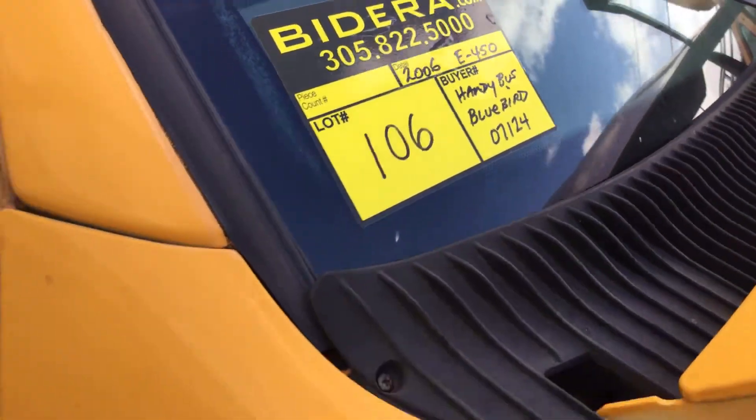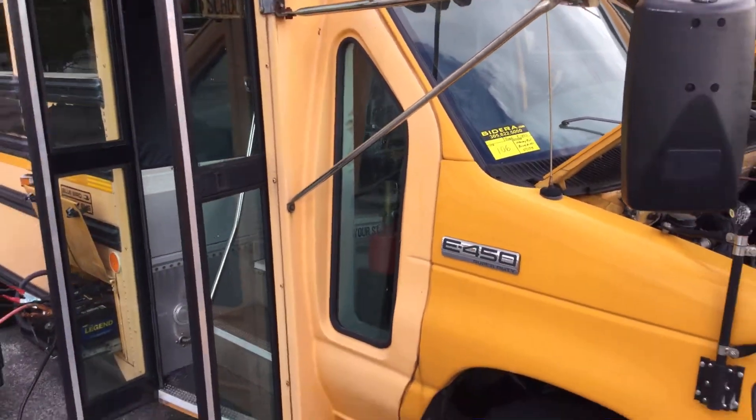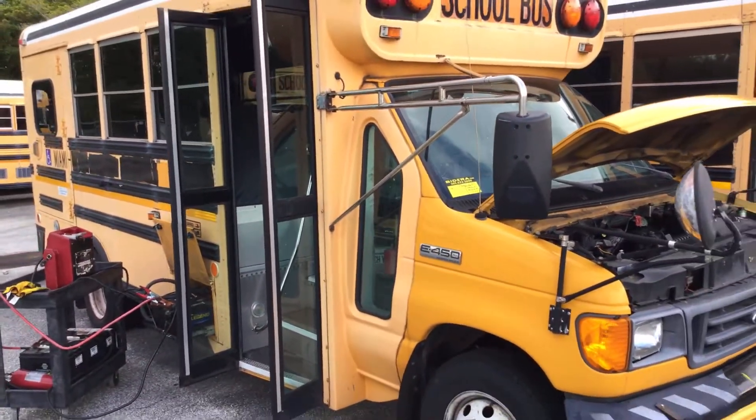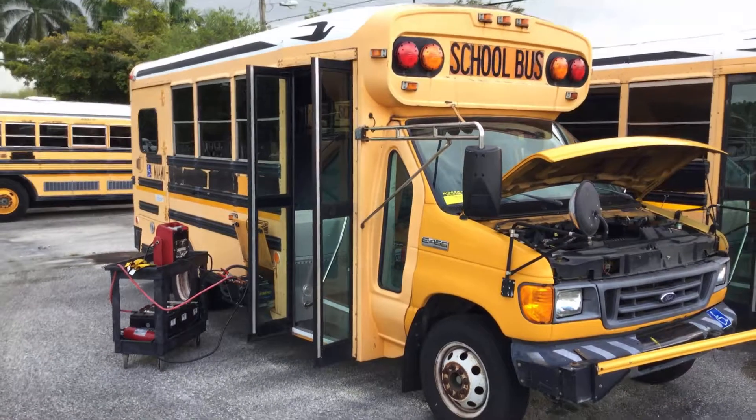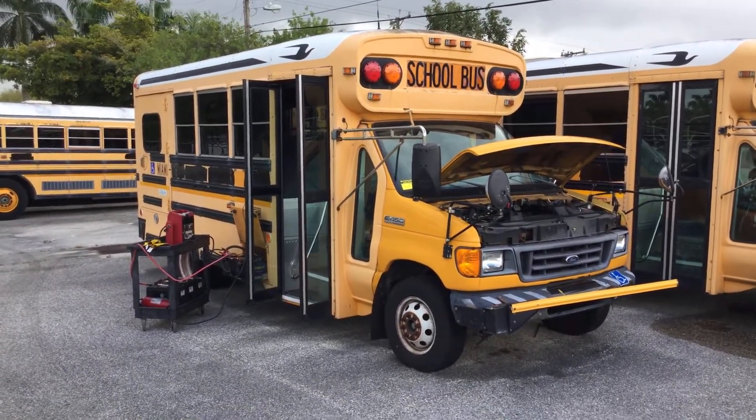Lot number 106 is a 2006 E450 Bluebird Handy Bus. This one is being sold as is — mechanical condition is unknown.